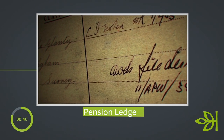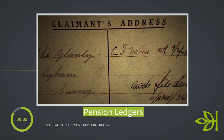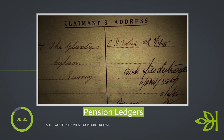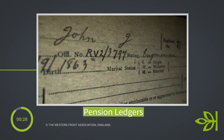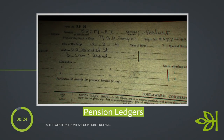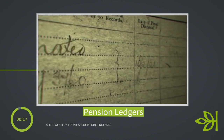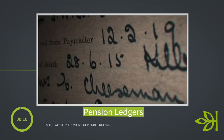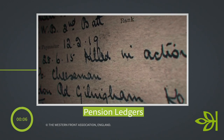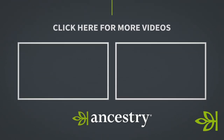Another First World War collection that is so fascinating is the Western Front Association pension ledgers. We do have pension and service records of the British army on Ancestry, but as many of you may be aware, about 60 percent were destroyed or badly damaged during the Blitz in September 1940. These are ledger-sized cards that contain pension information, next of kin, and military details — really useful information about pensions awarded to the family after the war. Definitely have a look, and don't forget to check out the other videos from Ancestry for more tips on researching your family history.